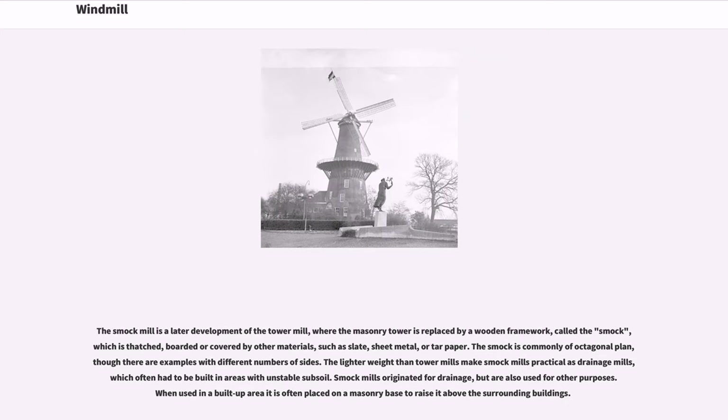The smock mill is a later development of the tower mill, where the masonry tower is replaced by a wooden framework called the smock, which is thatched, boarded, or covered by other materials such as slate, sheet metal, or tar paper.